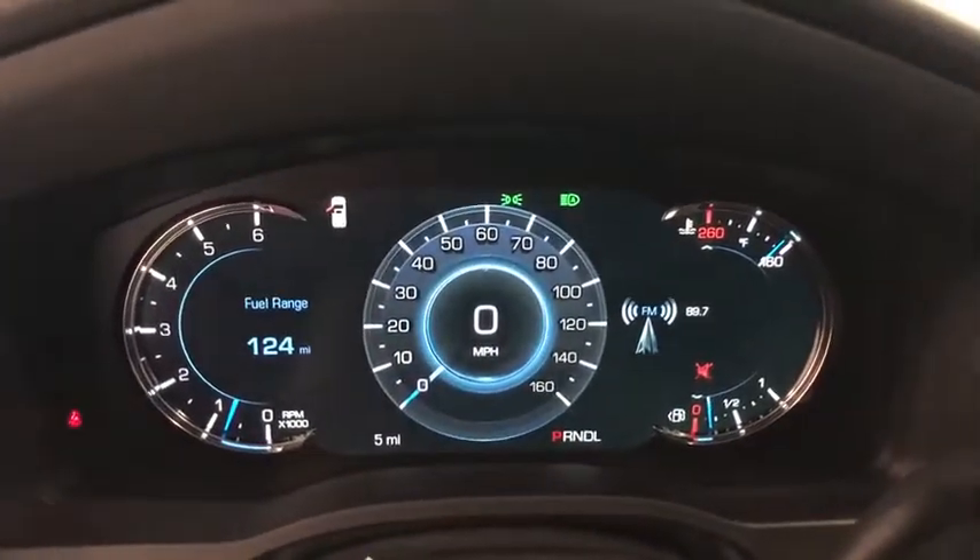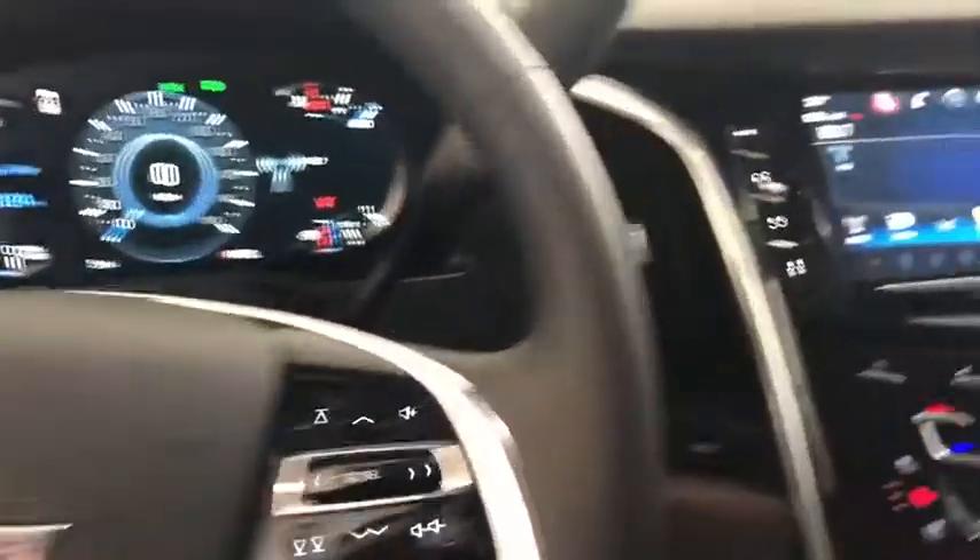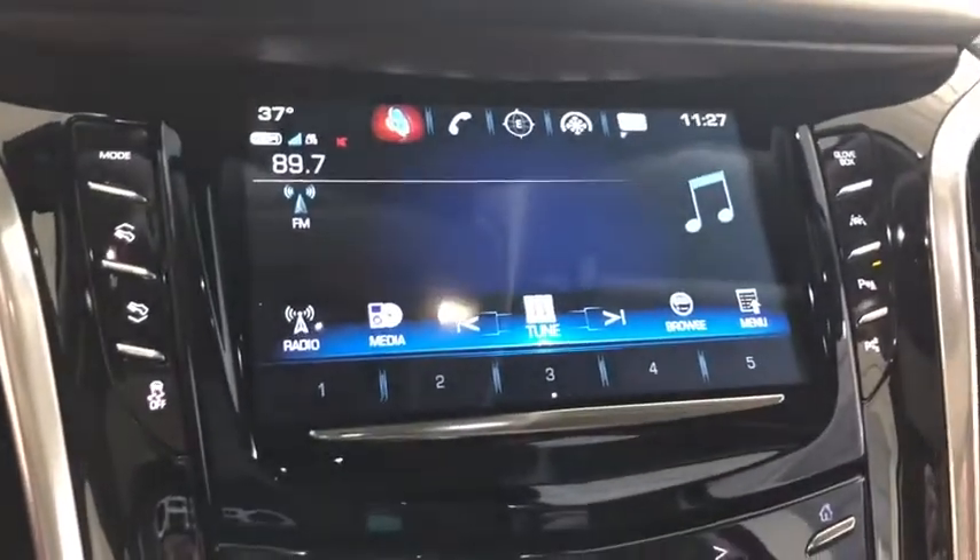traction control, navigation system, power liftgate, leather-wrapped steering wheel, dual airbags, power steering, heated and cooled front seats.